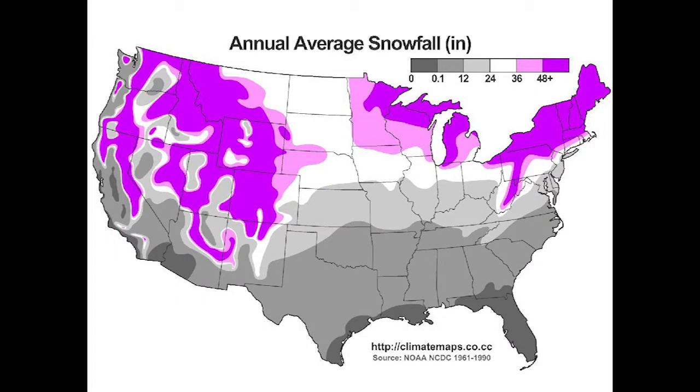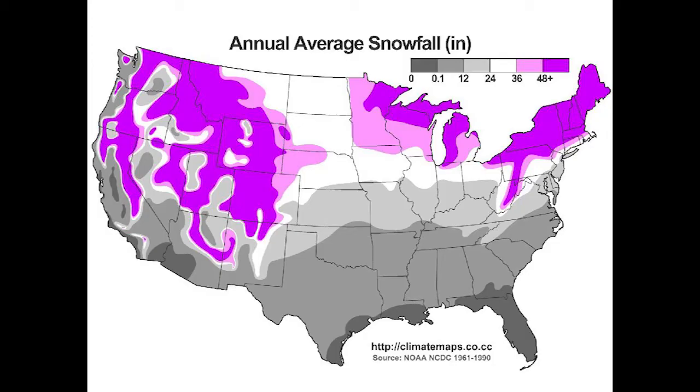Another thing to think about is your snowfall. I see many farmers who get an NRCS grant to build a greenhouse, then shop for the cheapest one that fits the grant budget, and end up buying a greenhouse not rated for their snowfall. Because they're not experienced growers, they end up with a collapsed greenhouse. The big thing: look at the snowfall chart for your area and make sure any greenhouse you buy is properly rated for it.